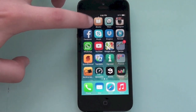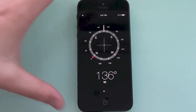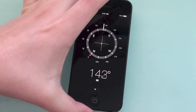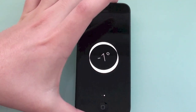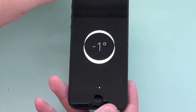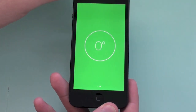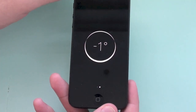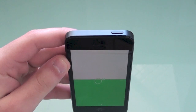Next I'm going to show you a hidden feature in the Compass application — a built-in level. This actually makes some standalone level apps unnecessary. If you open Compass and swipe right, you have a level. As you can see, my table isn't 100% level, but when it is, the screen turns green to show it's completely level. It works both horizontally and vertically.